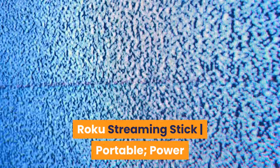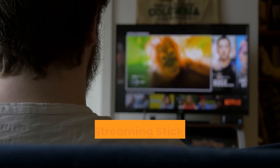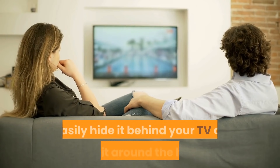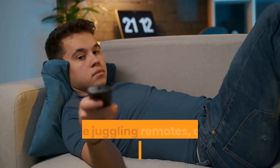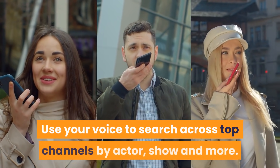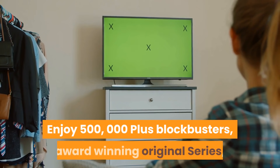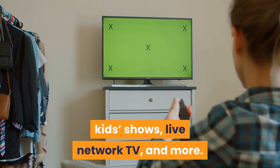Number 3: Roku Streaming Stick — Portable, Powerful, Portable. Enhanced voice remote. The Roku Streaming Stick gives you smooth streaming with channels that launch in a snap. Easily hide it behind your TV or move it around the house — you can even take it to a friend's. No more juggling remotes; the new voice remote lets you easily control your TV with buttons for TV power and volume. Use your voice to search across top channels by actor, show, and more. Enjoy 500,000-plus blockbusters, award-winning original series, kids shows, live network TV, and more.